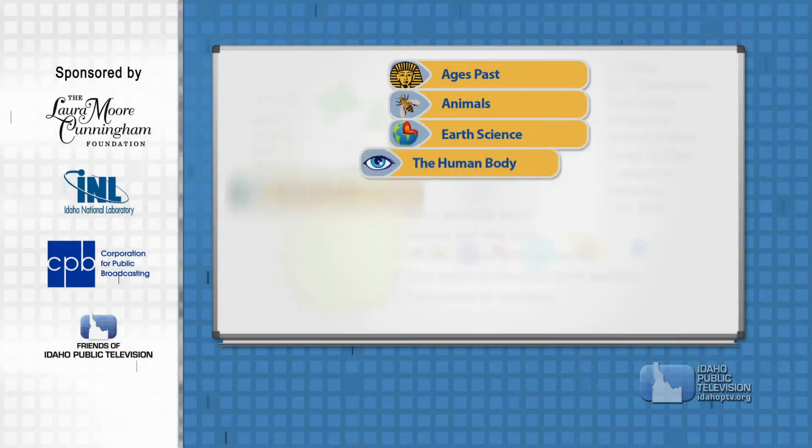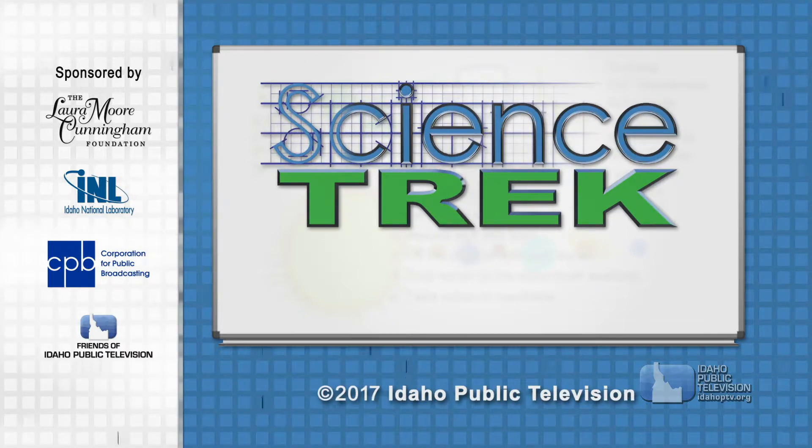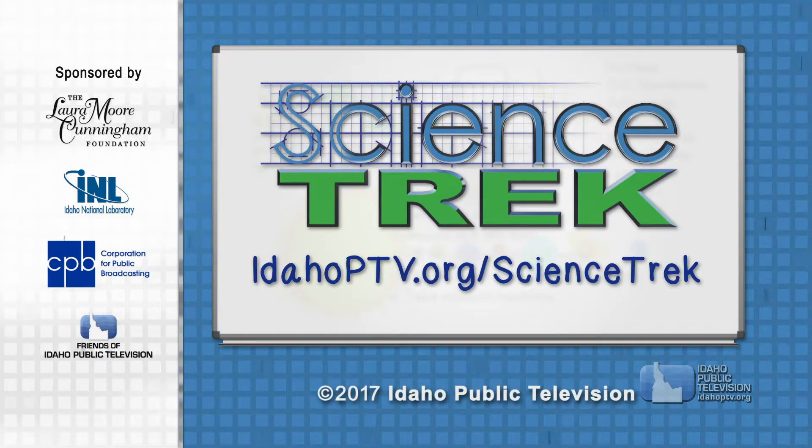Check out the Science Trek website for more information about this and all our science topics for kids. You'll find it at idhopptv.org/sciencetrek.